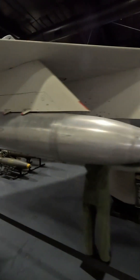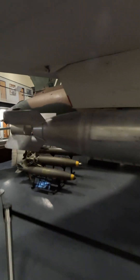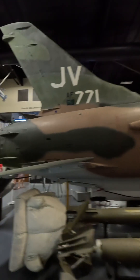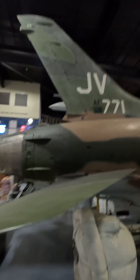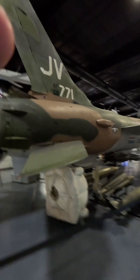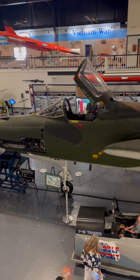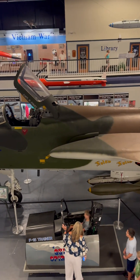Not only can it go supersonic while carrying bombs, but it can carry a little over four times as many bombs as the Su-7, with its biggest payload being just over 10,000 pounds — all while carrying four air-to-air missiles. The F-105 also has incredible maneuverability considering what you're working with.